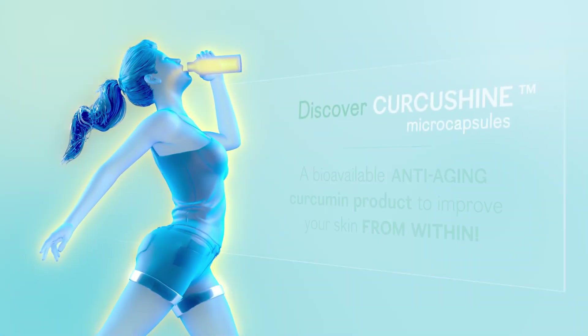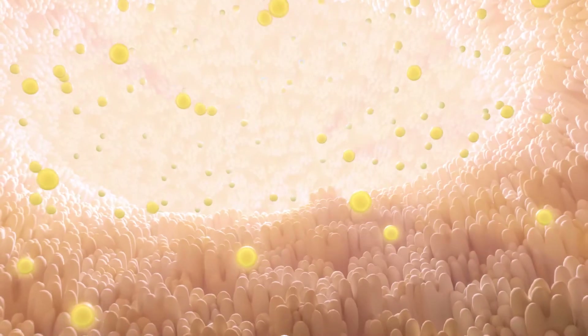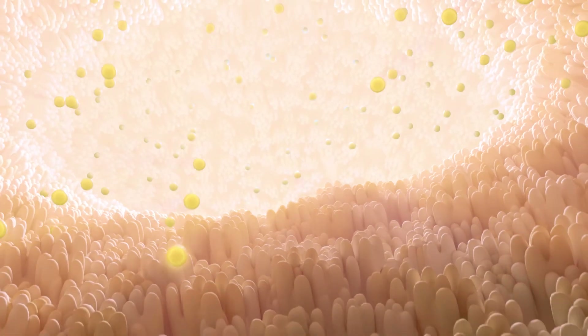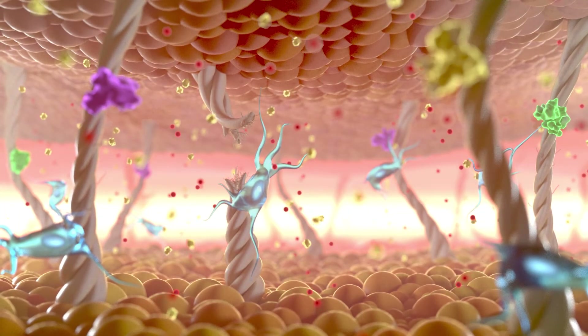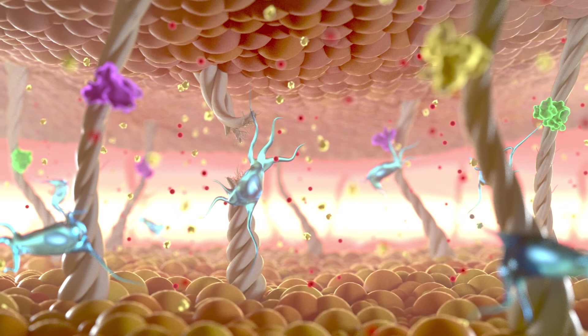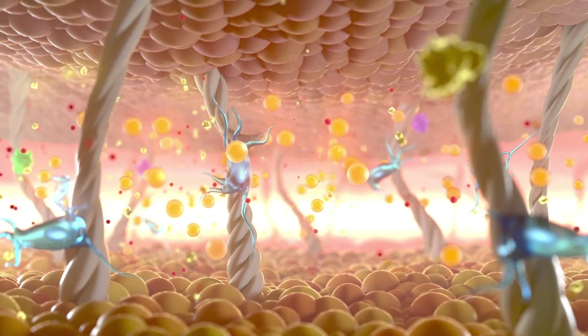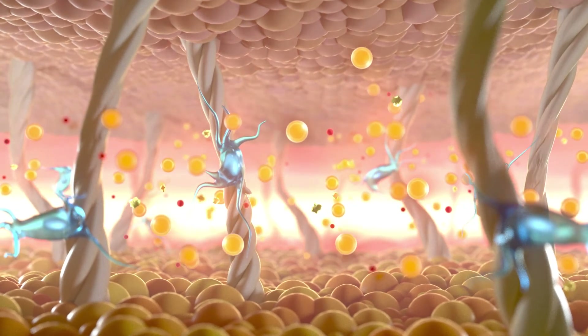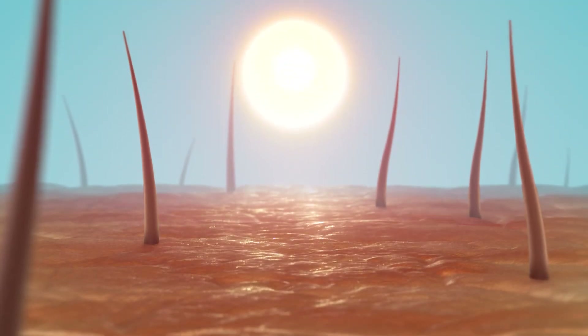As a consequence of this enhanced solubility, when one ingests Curcushine microcapsules, they reach the intestinal cells and provide superior curcumin absorption. This offers health benefits such as potent antioxidant and anti-inflammatory properties, which comprise a natural weapon to slow down skin aging by reducing reactive oxygen species and glycation end products, providing anti-aging benefits from within.